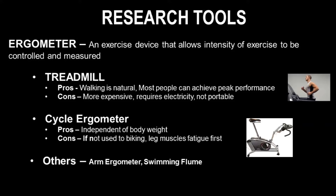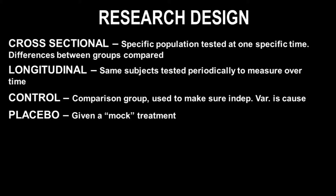Both treadmills and cycle ergometers have their pros and cons. The pros of treadmills are that walking is natural and most people can achieve peak performance on them; the cons are that they are more expensive, require electricity, and are not portable. The pros of a cycle ergometer are that it is independent of body weight, which is very important when measuring individuals with different body weights. However, the con is that if you are not used to biking, your leg muscles may fatigue before your aerobic capacity is reached.